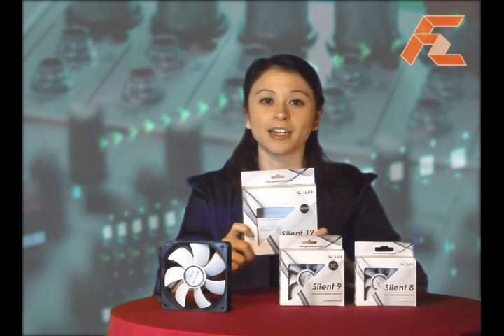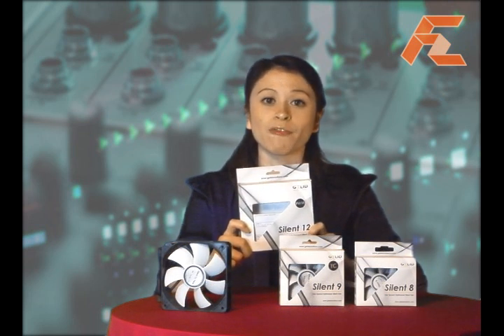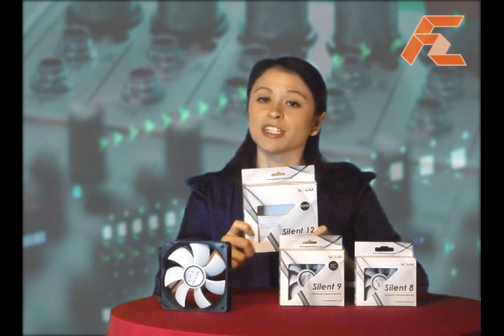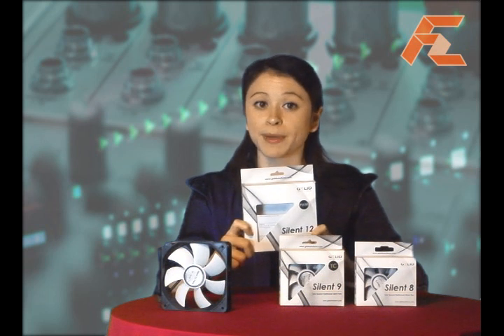In addition, the hydrodynamic bearing — a unique technology used by Gelid's Silent 12 PWM fans — is extremely efficient and reduces friction inside the fan considerably, thus enhancing the running lifespan of the product.